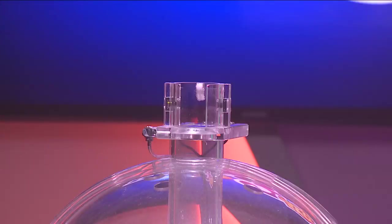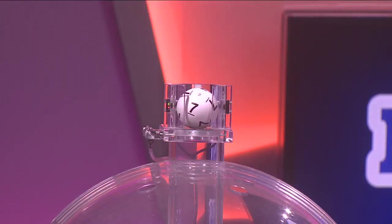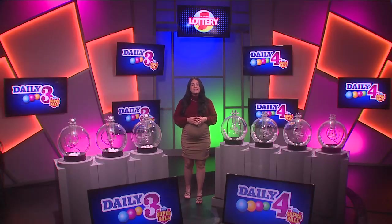Now let's play Daily 3. Tonight's first number is 5, followed by 3, and finally 7. Again, your winning numbers: 5, 3, 7.